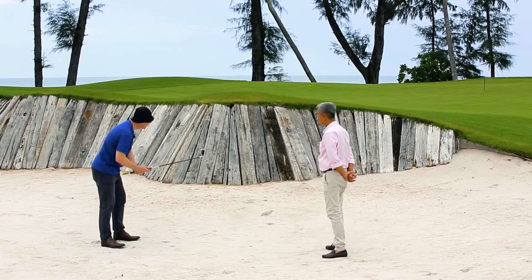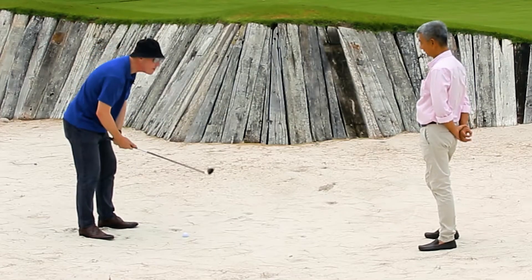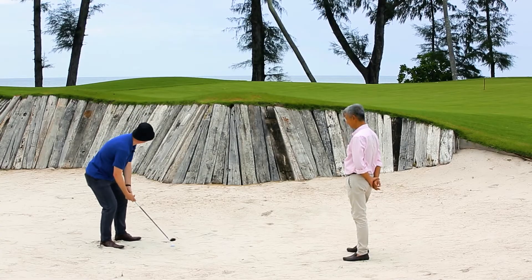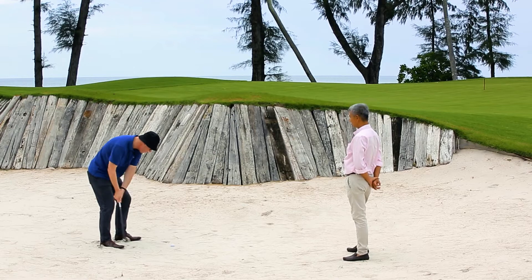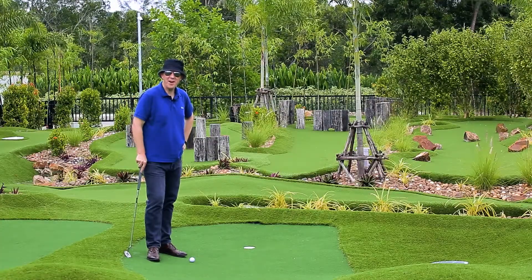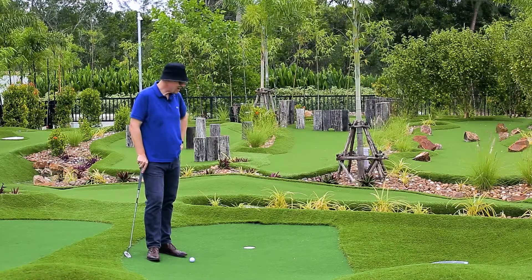Any tips are very welcome, by the way. Hit ahead of the ball — be careful where you're standing, open up a bit. There we go — let's have a look and see how we go.